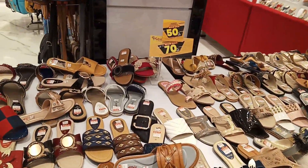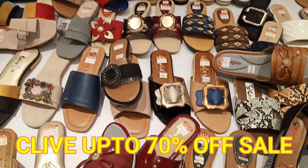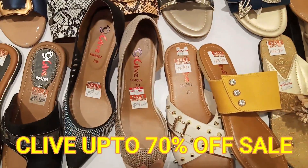Hello everyone, welcome to my channel Dressing Beauty. So guys, in this video I am going to show you the Clive's 70% off sale.